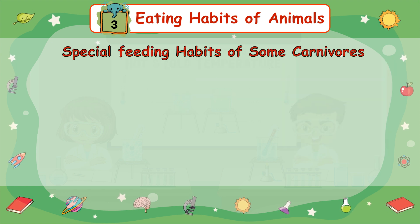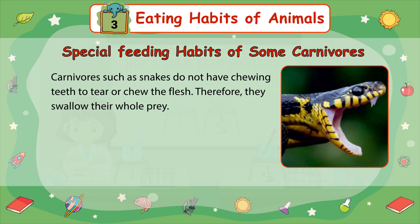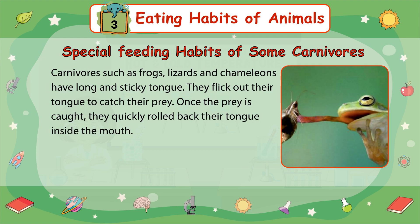Special feeding habits of some carnivores: Some carnivores like lion, tiger, fox, and wolf chew flesh and bones, so they have very sharp, pointed, and curved front teeth to tear flesh. They also have strong grinding teeth at the back of their mouths. Carnivores such as snakes do not have chewing teeth to tear or chew the flesh; therefore, they swallow their prey whole. Carnivores such as frogs, lizards, and chameleons have long sticky tongues. They flick out their tongue to catch their prey, then quickly roll back their tongue with the prey into their mouth.